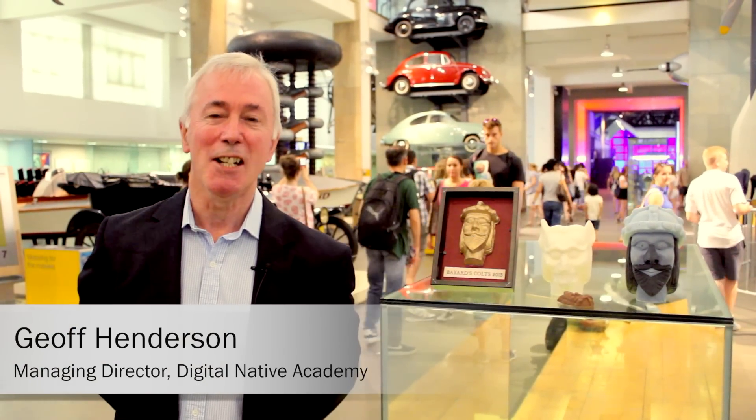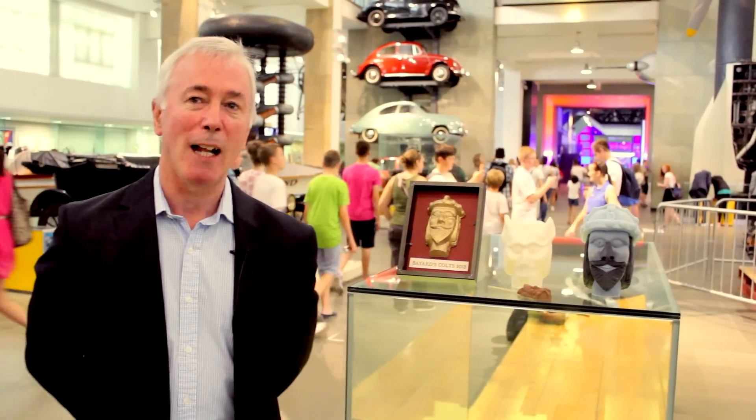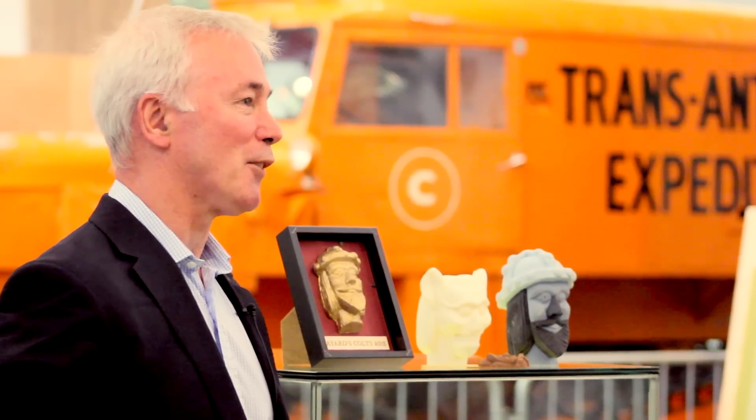My name is Geoff Henderson. I work for a company called Digital Native Academy based up in the West Midlands. We work here down at the Science Museum to help them show where 3D scanning and 3D printing can start to bring exhibitions to life, artifacts to life.